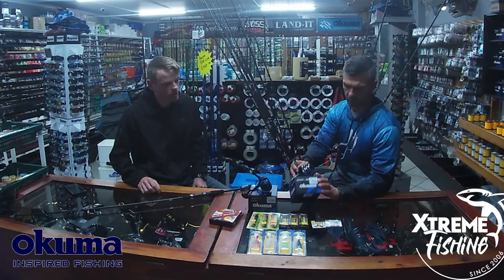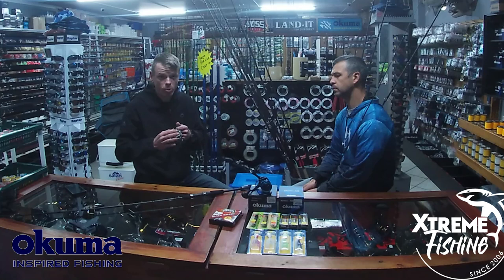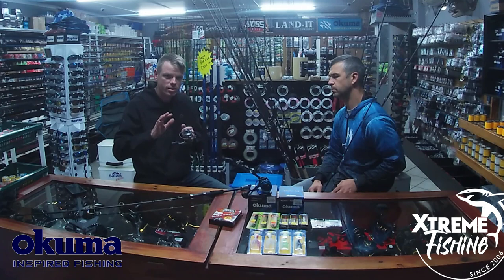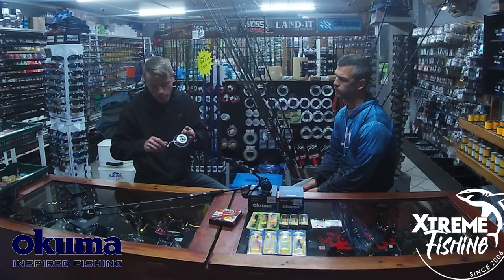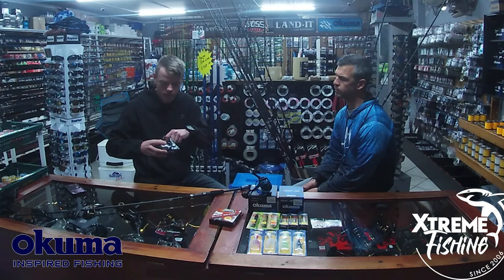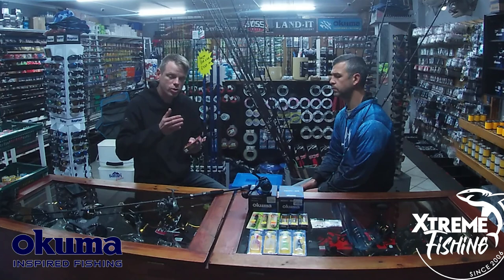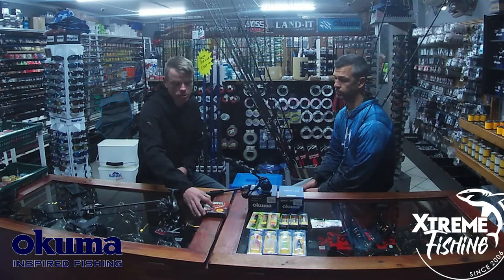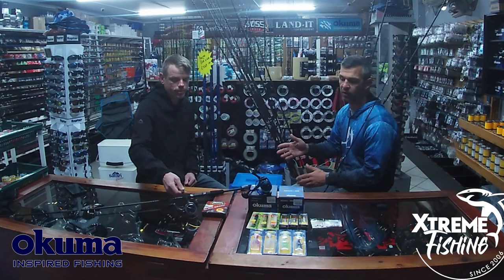Reel-wise, a nice affordable reel going at 359 rand — this is the Zaki from Akuma, size 40. You can even go smaller to the 30. A 30 is more than enough for smaller fish. It's a very affordable reel with two ball bearings, nice and light and smooth. For braid, we use 15-pound. You can go heavier but we tend to go lighter — 15, 12, or 10 pounds for spinning. The lighter you go, the better it is to play with the lure in the water. Don't go heavier than 20 pounds when fishing with artificial lures.